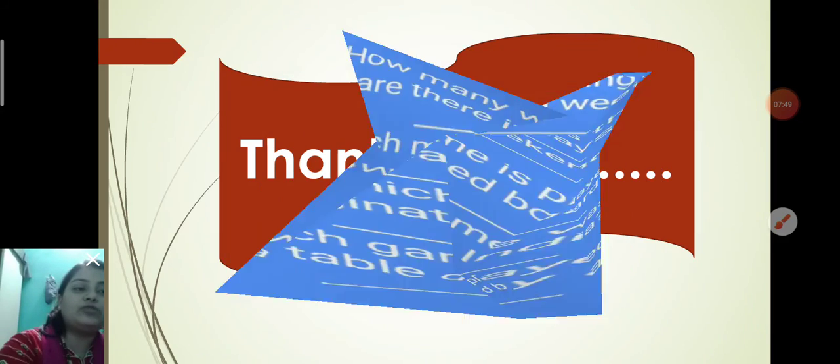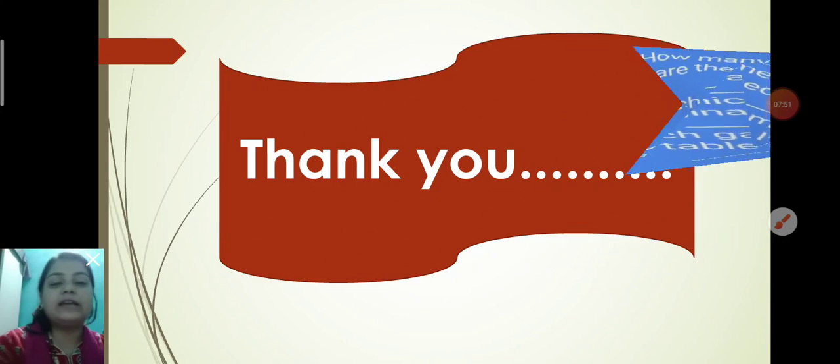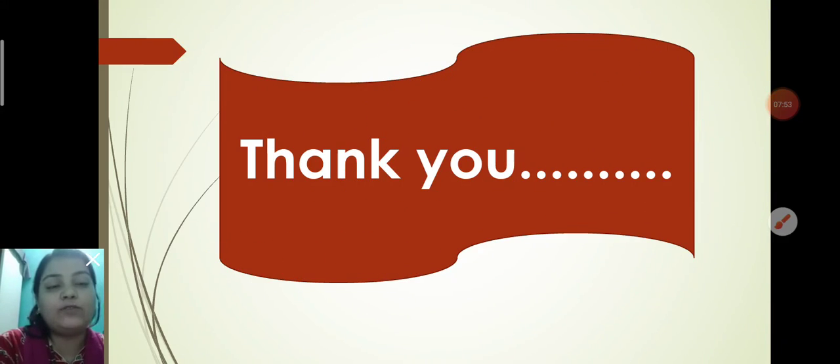I hope you all have understood very nicely. At last I would like to say: thank you for watching this video till the end. Have a wonderful day, bye bye!